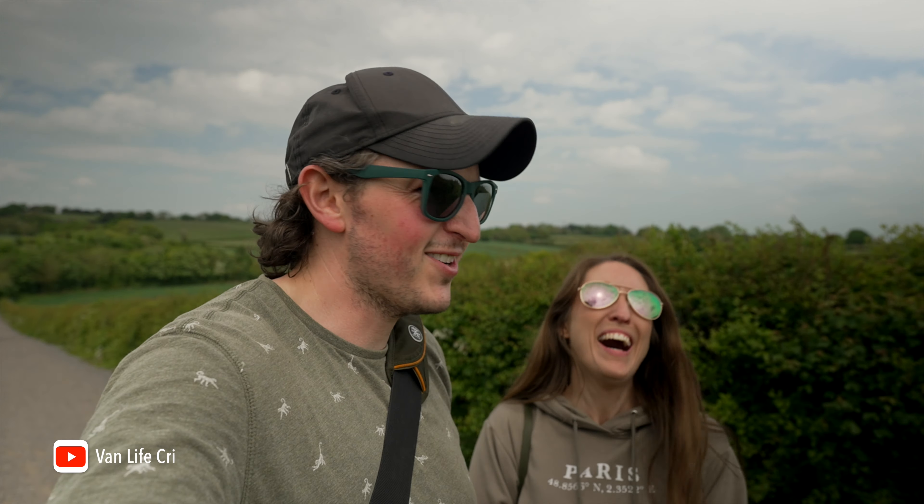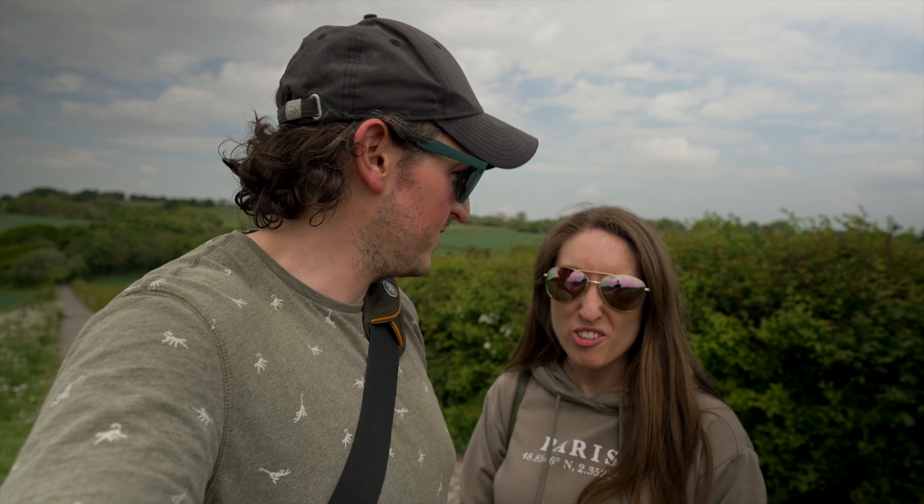Hello everyone, this is Carla. I'm Sam and this is our new channel, so welcome if you've not been here before — I guess you won't have done because it's new. It's called Van Life Crisis, because we're having a bit of a midlife crisis. We're getting on a bit — that's the joke. It's pretty self-explanatory.